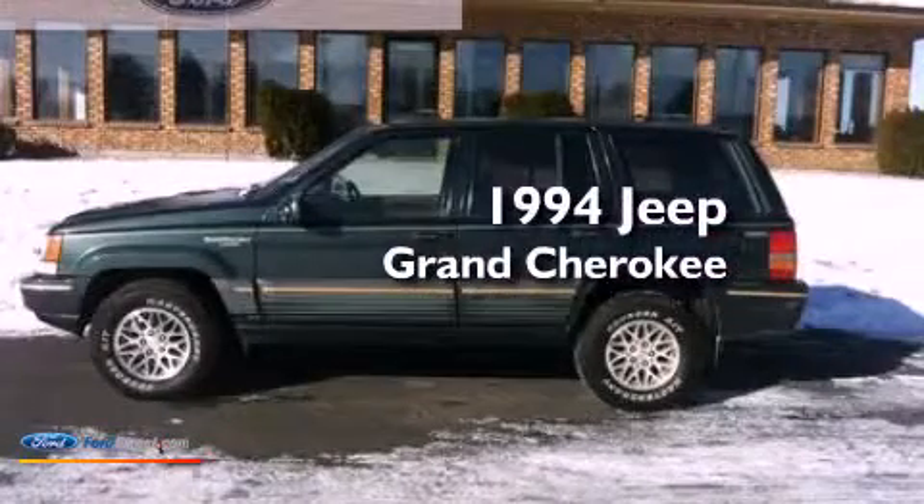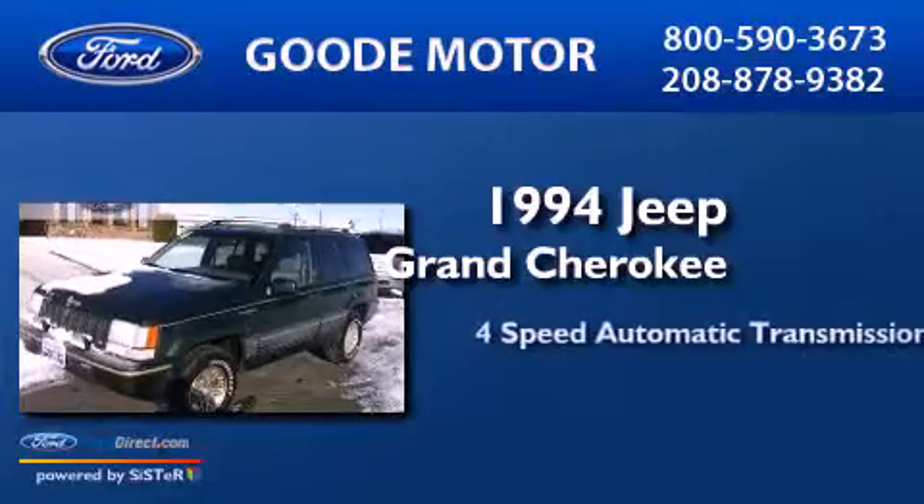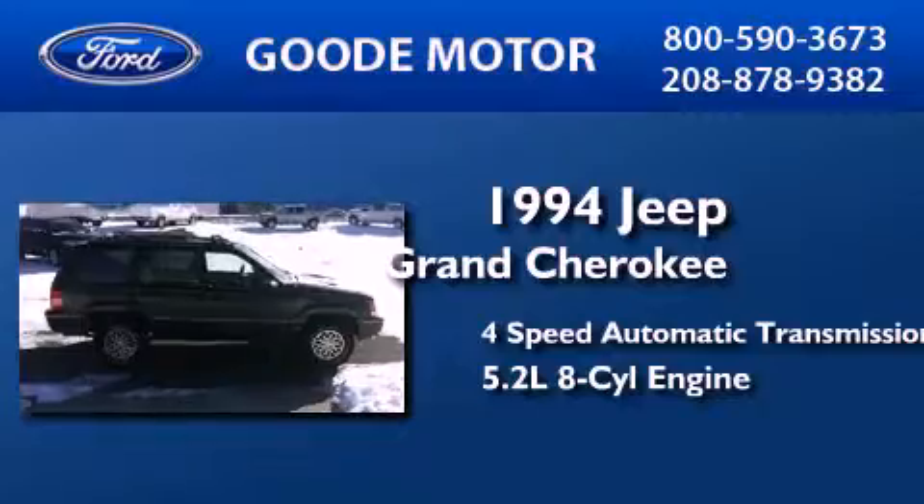This is a 1994 Jeep Grand Cherokee. This SUV has a 4-speed automatic transmission and a 5.2-liter V8.